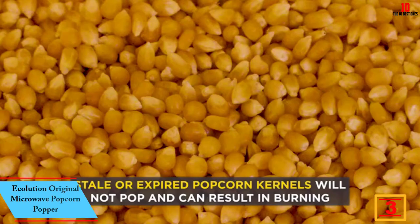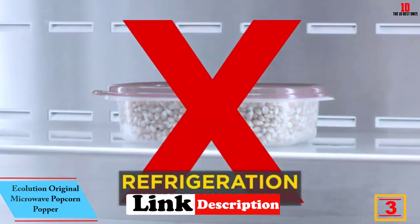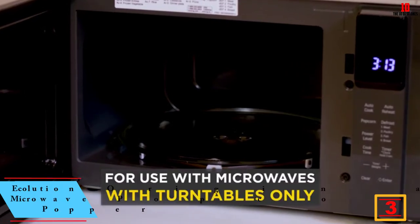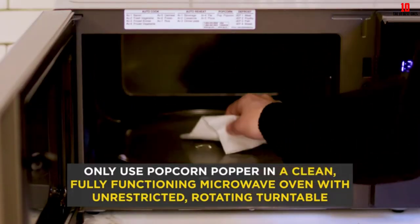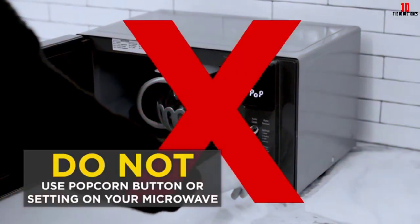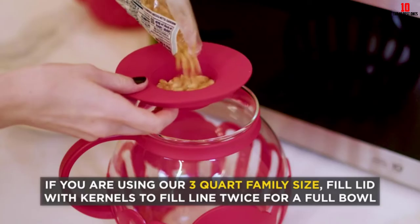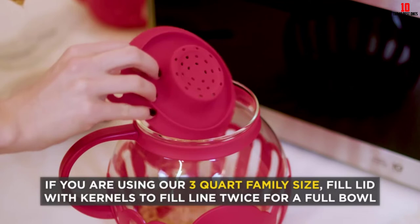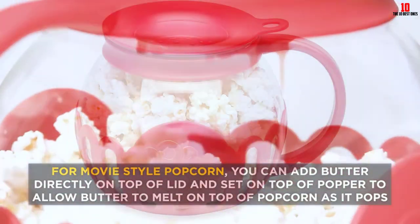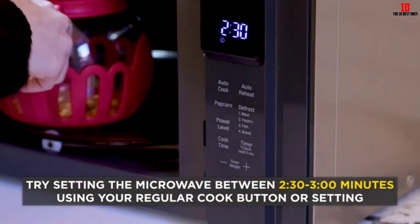At number 3 we have the Ecolution Original Microwave Popcorn Popper. Ecolution's popcorn maker comes in a wide palette of colorways to suit all tastes. Made from hard-wearing borosilicate glass with a plastic wrap around it, you should find this unit stands up to plenty of rough and tumble. The glass bowl lets you keep a close eye on your popcorn as it's cooking. Safe to use in the microwave, you'll be enjoying fluffy and delicate popcorn minutes later.